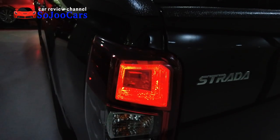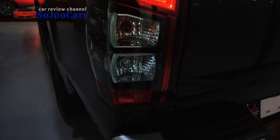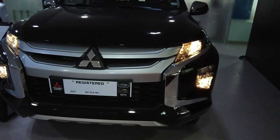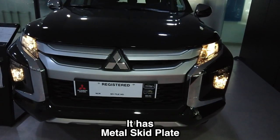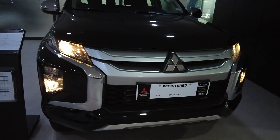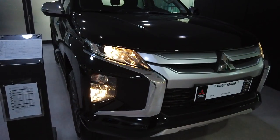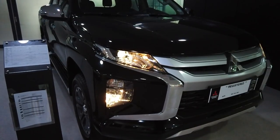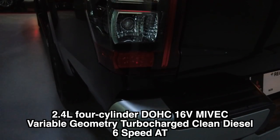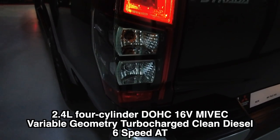Let us start the review. Let us look at the front fascia. It looks very similar to the Montero Sport. It still has the dynamic shield grille but with a little difference in the grille area, though most likely they are the same. The Strada has the same engine as the Montero Sport and it does perform exactly the same.